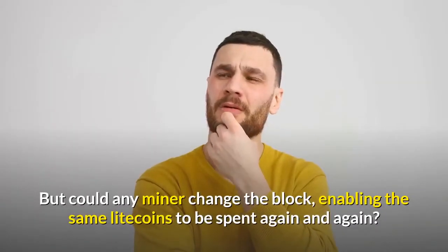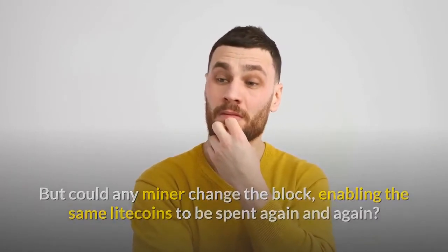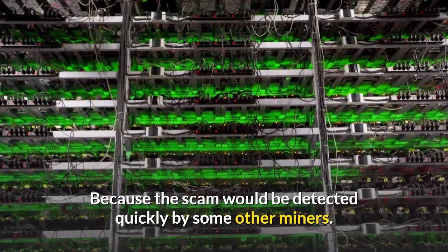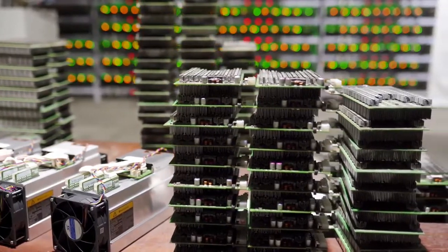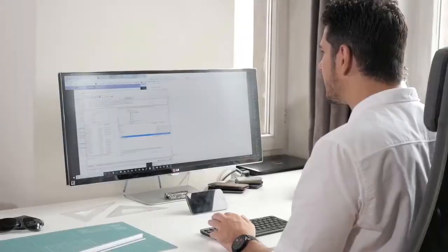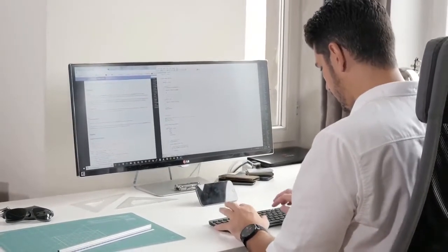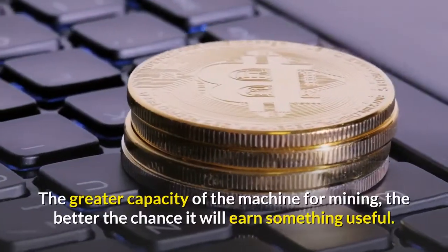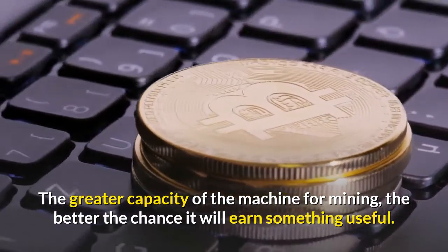Could a miner change the block, enabling the same Litecoins to be spent again and again? The answer is no, because the scam would be detected quickly by other miners. The only way to overcome the system would be to get a bunch of miners to agree to process one wrong transaction at the same time. Litecoins can be mined with ordinary off-the-shelf computers, also known as PCs, more so than other cryptocurrencies. The greater the capacity of the machine, the better the chance it will earn something useful.